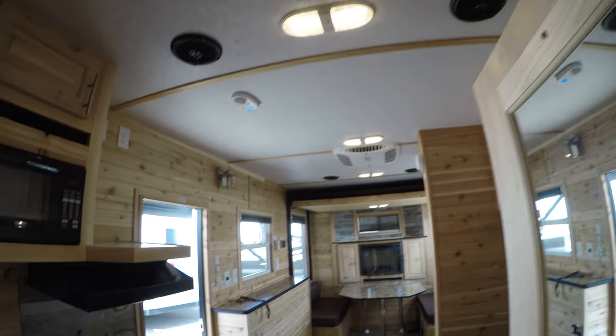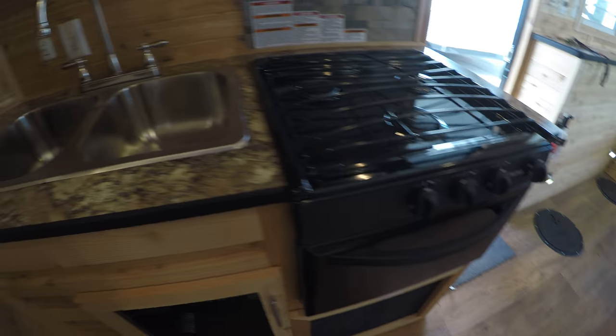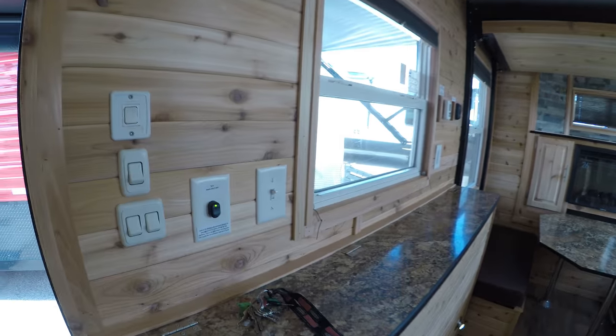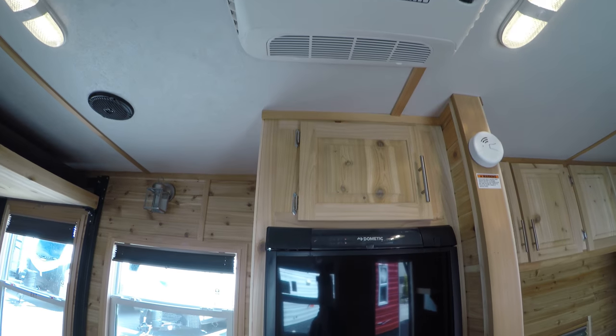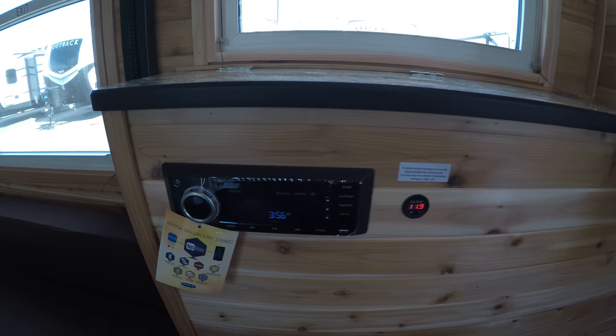LED lights. Got your cooktop. Oven. Stainless steel sink. Lots of storage. There's your microwave. Jensen speakers on the ceiling. Digital TV antenna — all your hookups right up there. Storage above the wheel wells. Here's that gas electric fridge. Air conditioner above me. Got the upgraded stereo.